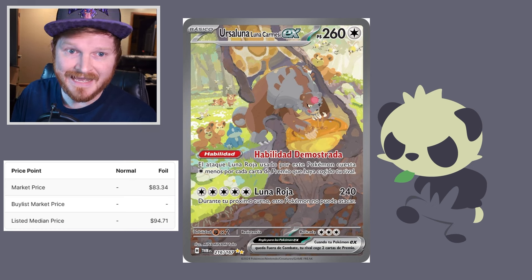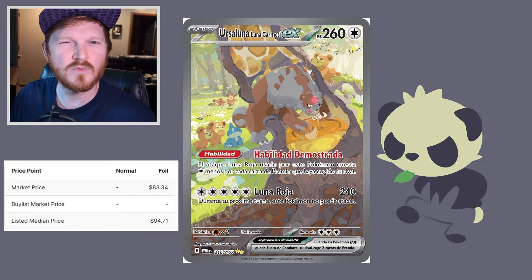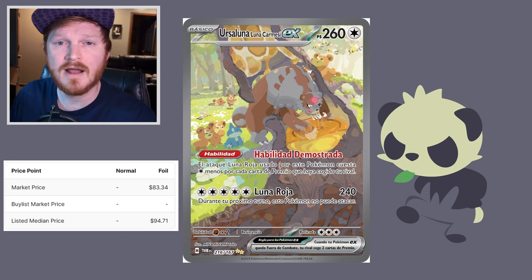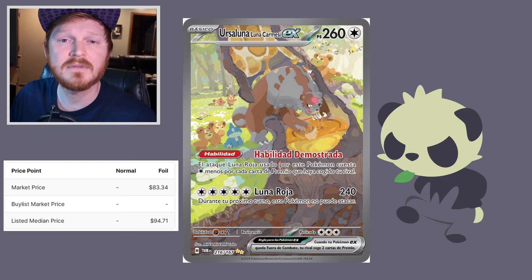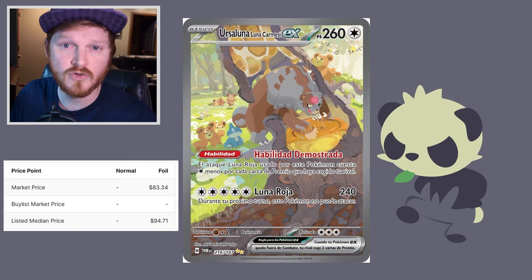Blood Moon Ursaluna EX Secret Art Rare. People really like this Pokemon and it's actually highly competitive right now, so a price of $83 doesn't really surprise me. This card might actually take over the number one slot when prices settle — I believe it'll settle around $50 to $70. We just saw this happen with the SAR Iron Crown EX, and I believe the same thing is going to happen with Blood Moon Ursaluna. The first one sold on TCG Player went for $100 in pre-sell, and that is crazy for an SAR.